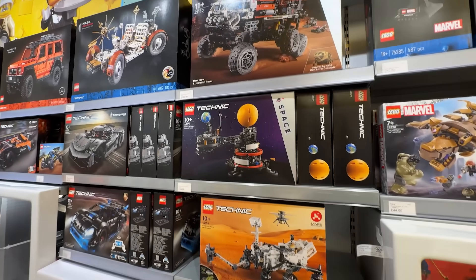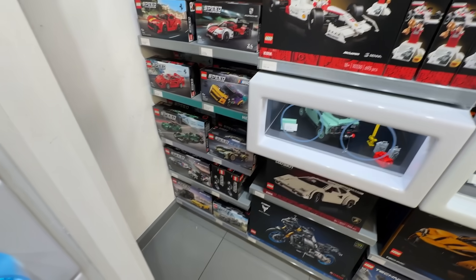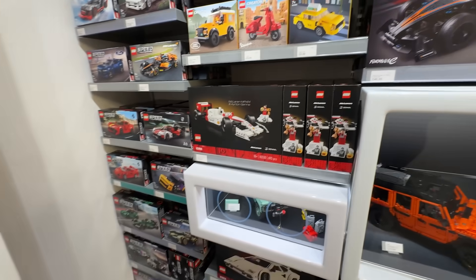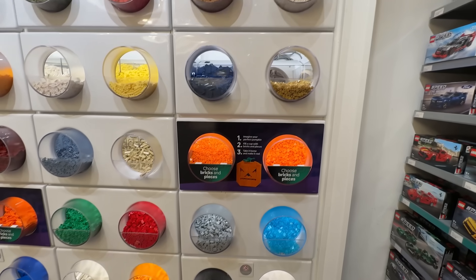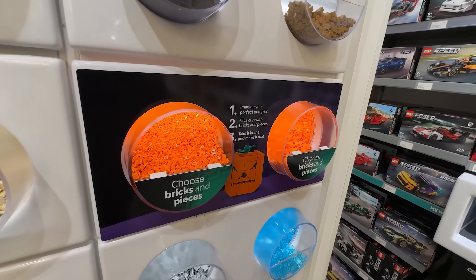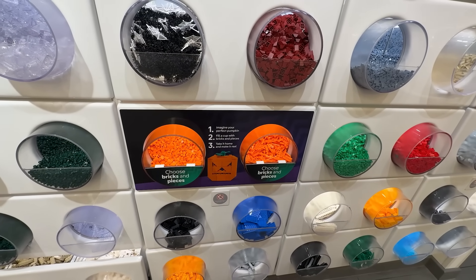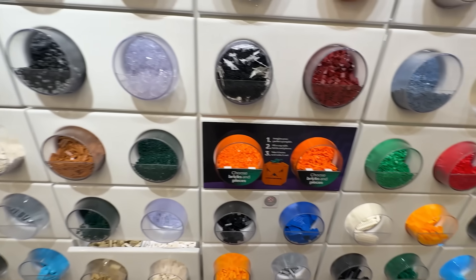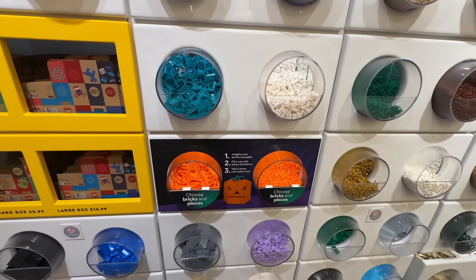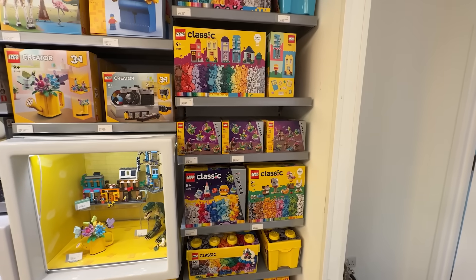We've got some Technic but I don't think there's anything new in Technic or Speed Champions - this is all the stuff that's been out for a little while. On the pick-a-brick wall, they've finally removed all of the car stuff that's been on there all summer. With it being Halloween, we've got a whole lot of orange for making pumpkins. Loads of orange pieces - if you're in the market for some orange pieces for Halloween, the pick-a-brick wall is the place for you at the moment.